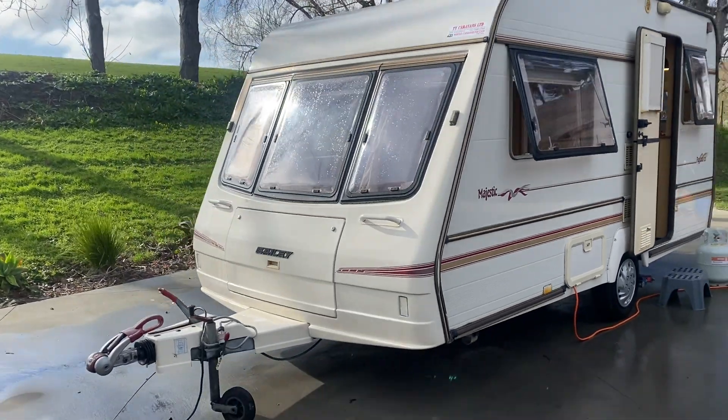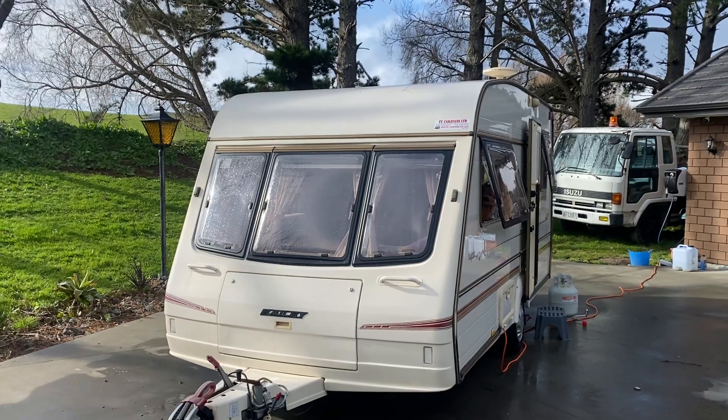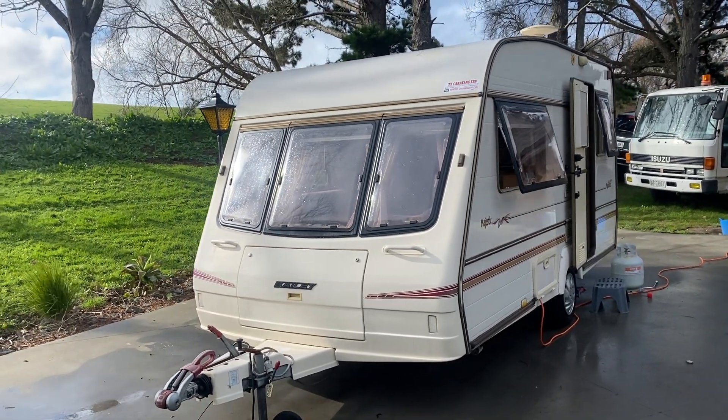Just to recap, this is a 1995 two-berth Bailey Majestic Pageant. Give us a call to view.